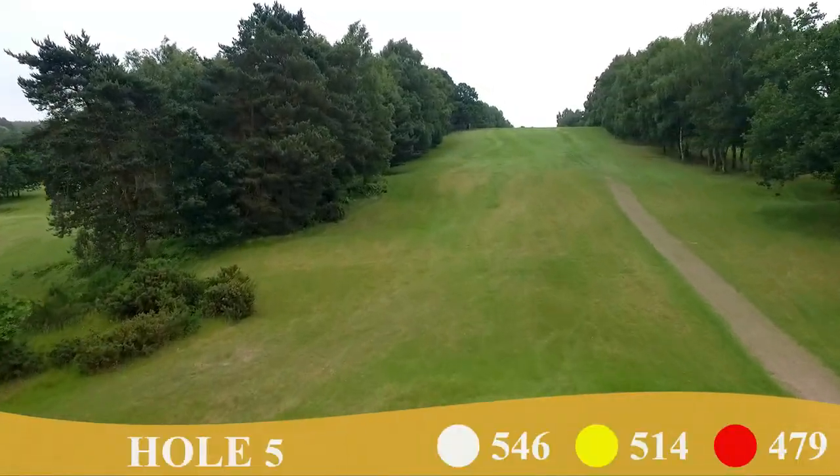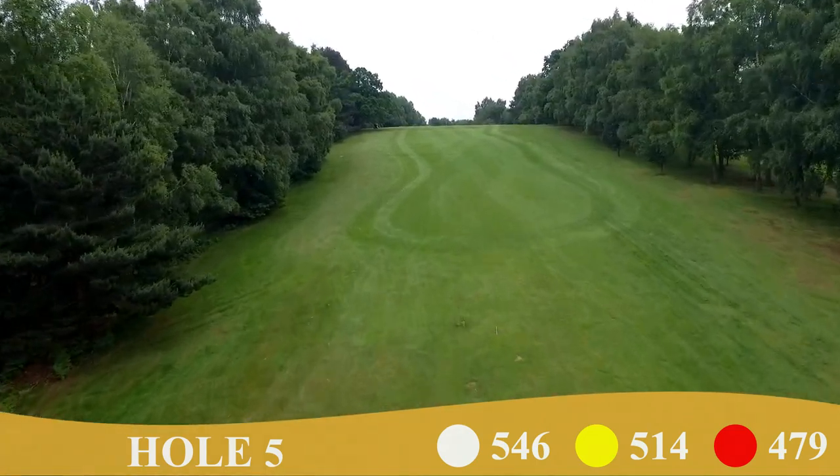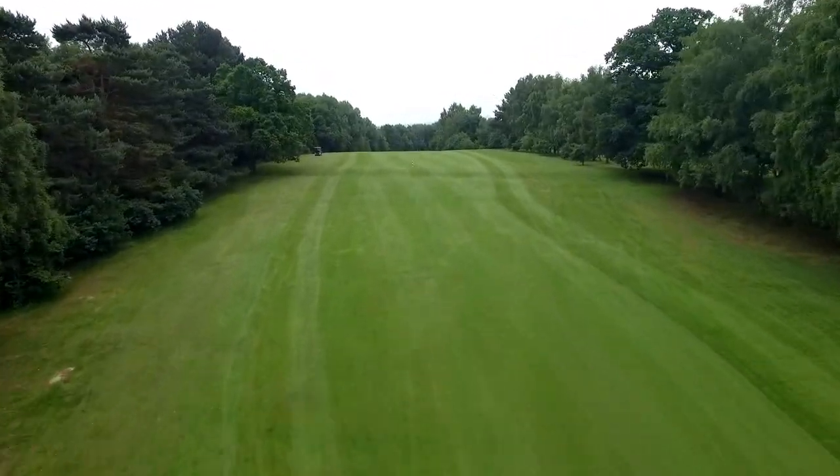The par-5 fifth shows its teeth from the tee as it requires a long straight drive uphill, where, unless you are a very long driver, you face a blind second shot.